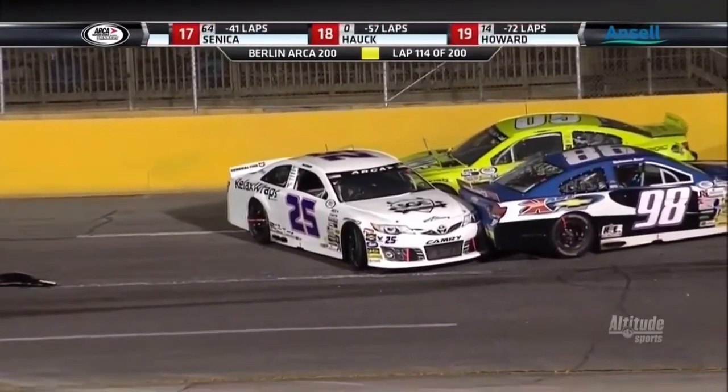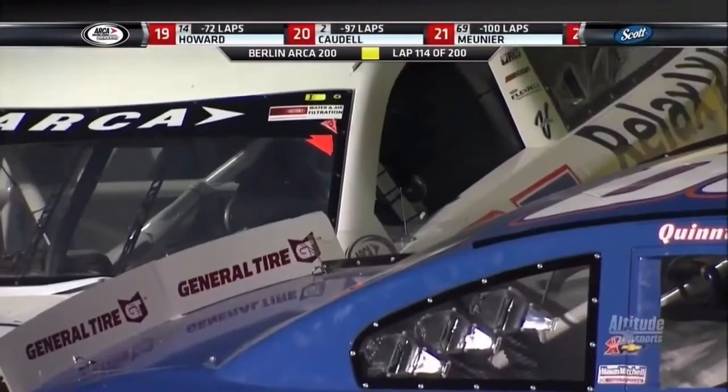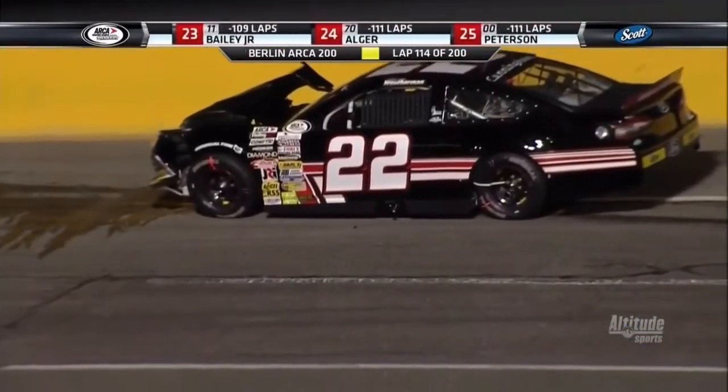That is a lot of damage to fix. We also know the 22 machine of Clayton Weatherman is involved — he's just sitting on the track aside from this group of cars, trying to find their way back to the pits as soon as possible. What a heartbreak for Hessard here, looking for his first win in 35 races.